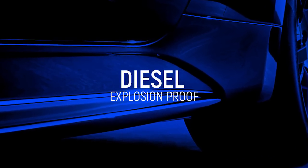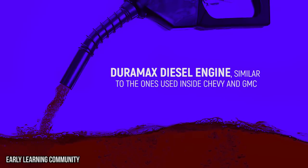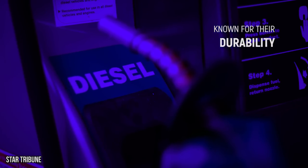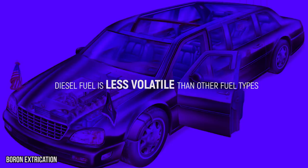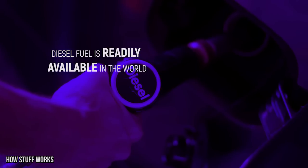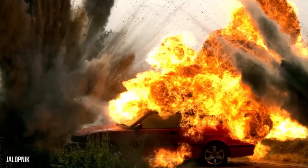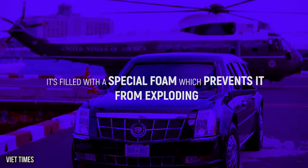What keeps an armored beast up and running? Diesel fuel, of course. The beast is believed to use a Duramax diesel engine, similar to the ones inside Chevy and GMC's most powerful full-size heavy-duty pickup trucks. Diesel engines are known for their durability, and this is especially important when designing a vehicle to withstand chemical attacks and gunfire. Diesel fuel is also less volatile than other fuel types, which reduces the risk of explosions, and it's readily available all over the world. The fuel tank is filled with a special foam under its armored plating, which prevents it from exploding even under direct fire.